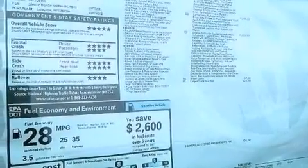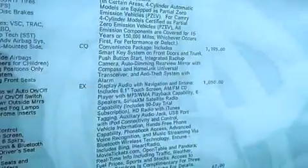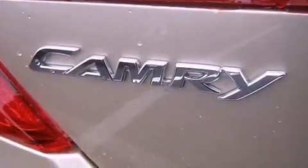The following features are also included: a power driver's seat, a pollen filter, cruise control, a CD player, a leather-wrapped steering wheel, performance tires, a passenger side vanity mirror, an anti-lock braking system, heated side view mirrors, and an auxiliary power outlet.